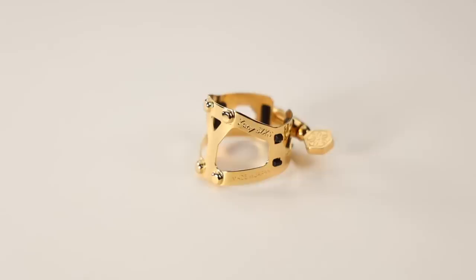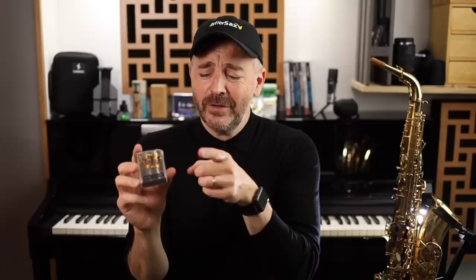The next new item from Yanagisawa is their Yanni 6s ligature for alto saxophone and clarinet. If you've watched my video about ligatures, you know how I feel about them — I don't give them much credit for improving your saxophone sound, but they are kind of like jewelry for your saxophone. This is a really beautiful ligature that also does its job very well. They're pretty expensive though, so if you get one of these, make sure the person receiving it has been a good boy or girl this year.